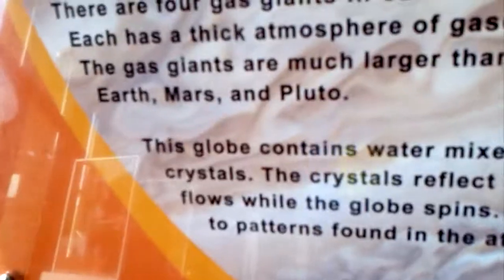And the solar planets are Mercury, Venus, Mars, Pluto, and of course Earth. I already know that.